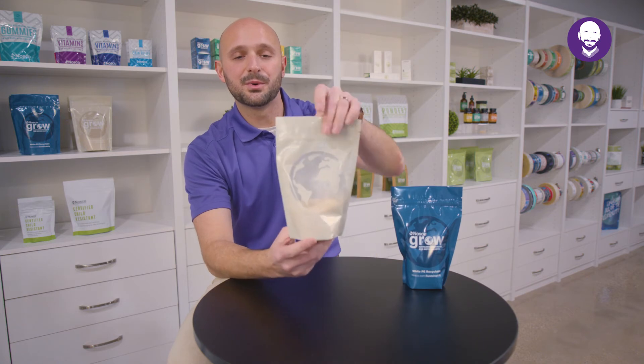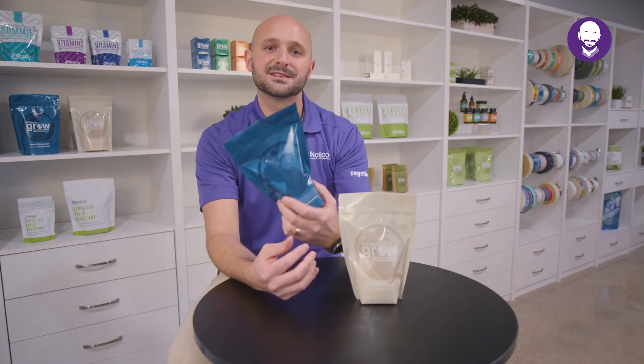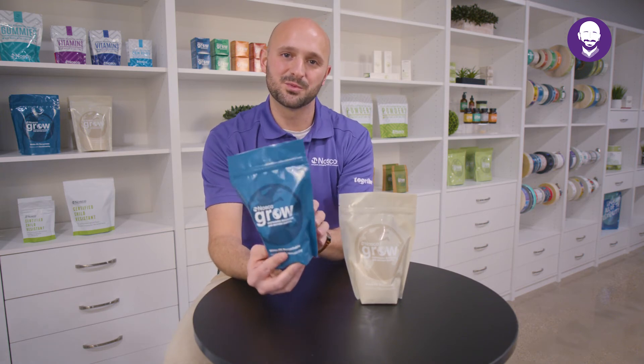It's exciting for us now to offer both a clear and a white film. If you need to create a window on your package, we have the option to do that with the clear film. Then if opacity is something that you're concerned with, we do have a white film available as well.